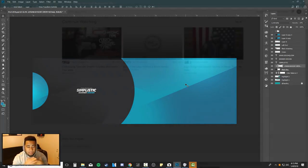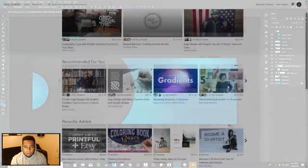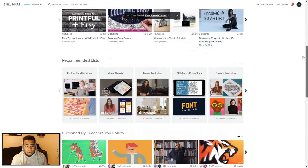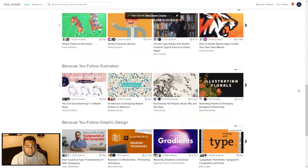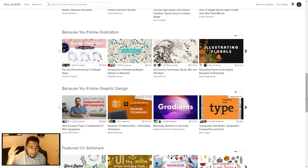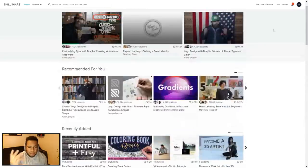You guys know what Skillshare is, and you know how I choose my sponsors — very closely. I'm very honest about making sure it's something you guys can learn from, and it has to be graphics-related for me. This one was a really big surprise personally when they reached out.